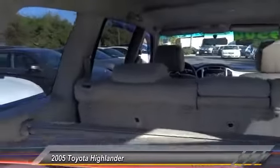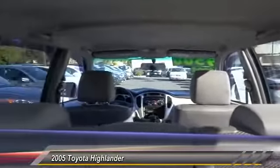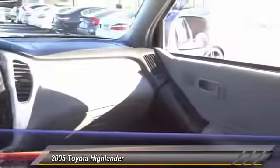Here are some of this vehicle's great options: keyless entry, traction control, air conditioning, automatic stability control, AM FM stereo radio, child safety locks, power windows, dual front airbags, power driver mirror, tilt steering wheel.